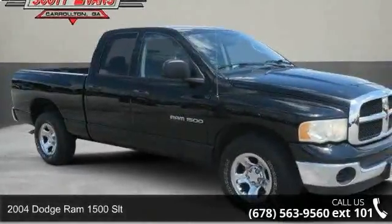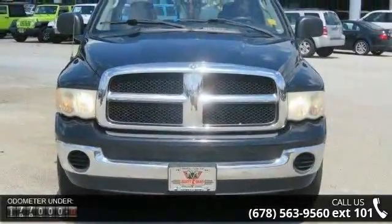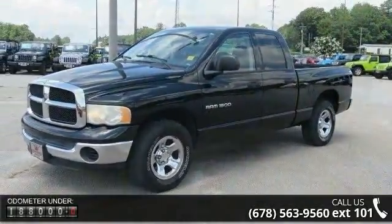Step into the 2004 Dodge Ram 1500 SLT. If you are looking for an automobile with great features, look no further. This vehicle comes with a reliable 8-cylinder engine, connected to a smooth shifting automatic transmission.